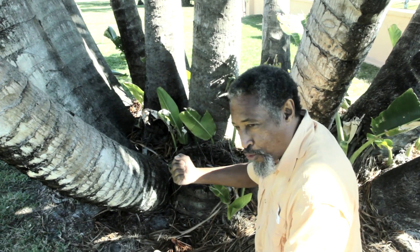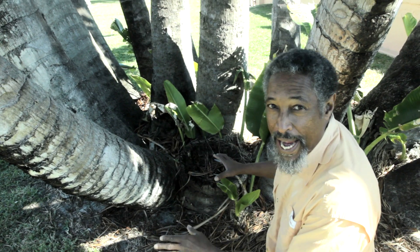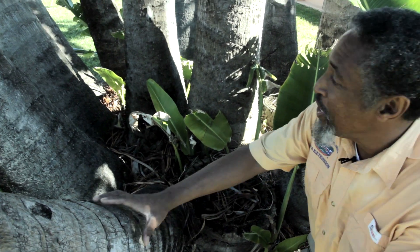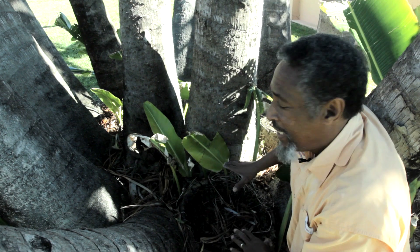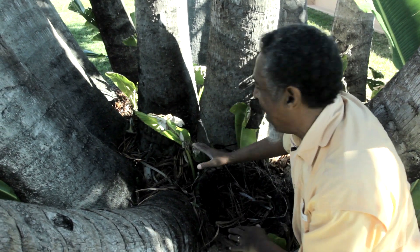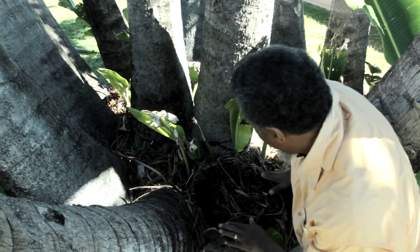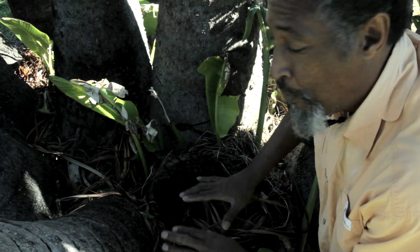Both the white bird of paradise and the traveler's palm are clumping plants — in other words, they grow in mass, producing closely held suckers to the mother plant. In order to keep this unique appearance with distinctive trunks, you have to make sure you remove these suckers, which are going to be coming up all over the place. Occasionally, also get rid of these massive extra trunks that the traveler's palm will produce.